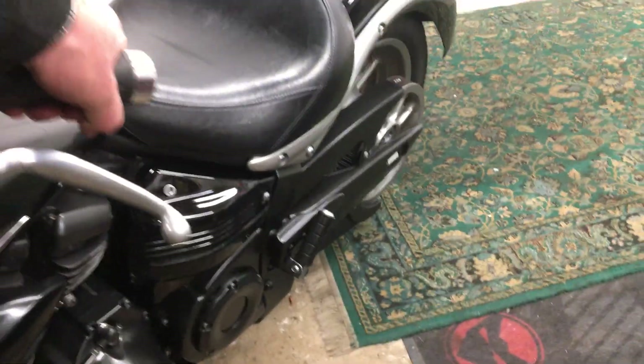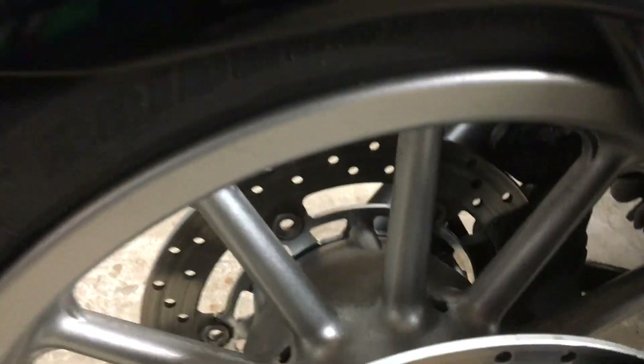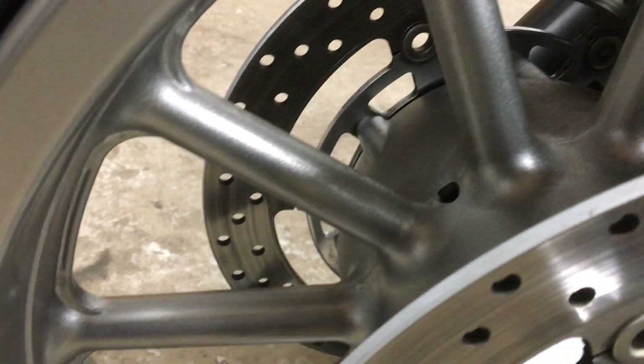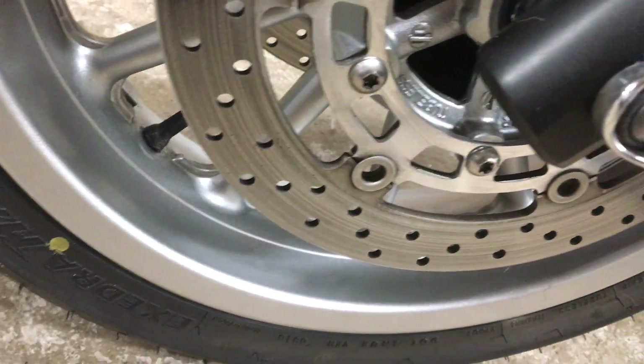Come round the front. She's a big heavy girl, I tell you. Have a look at the wheel that I tidied up today — see the difference. They will clean up, it's just a bloody lot of work.